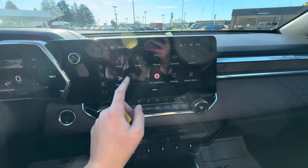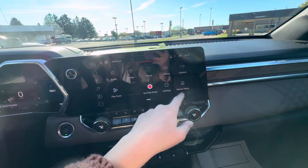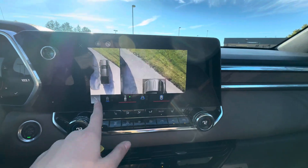Down here you do have your Google Play Store, Android Auto, Apple CarPlay, and Google Maps. You also do have the Surround Vision Camera, so you have different camera views and angles.